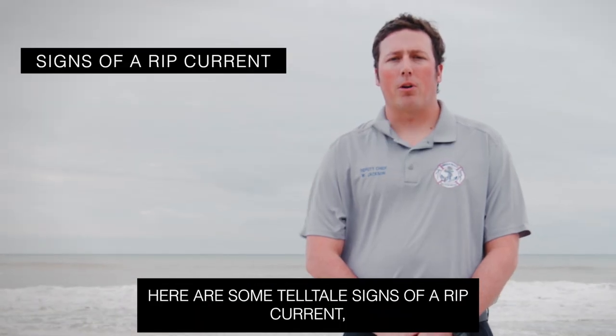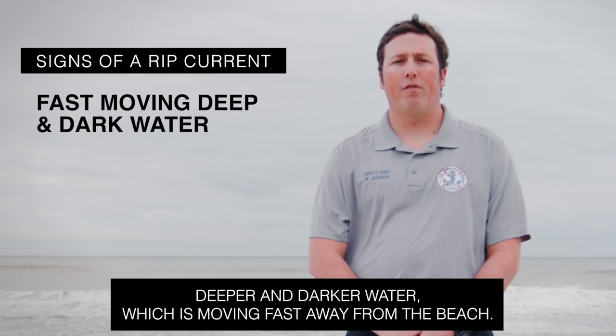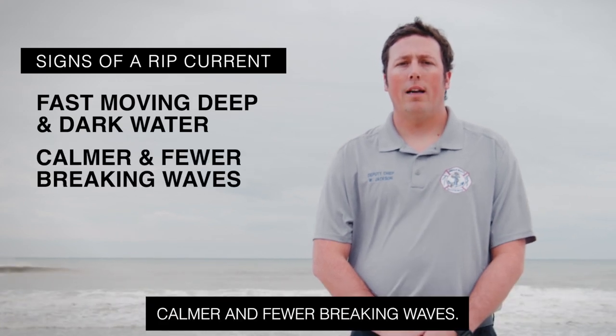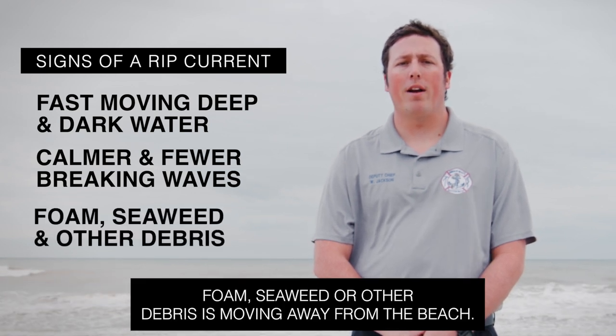Here are some telltale signs of a rip current: deeper and darker water which is moving fast away from the beach; calmer and fewer breaking waves; and foam, seaweed, or other debris moving away from the beach.